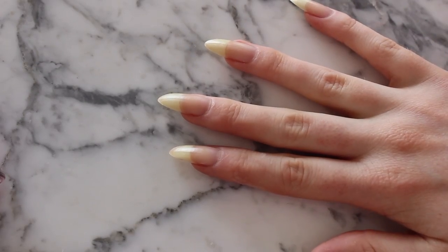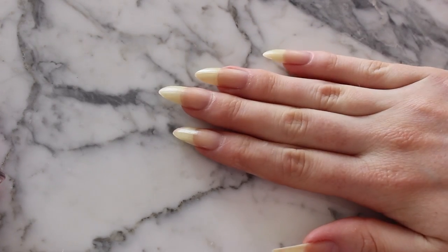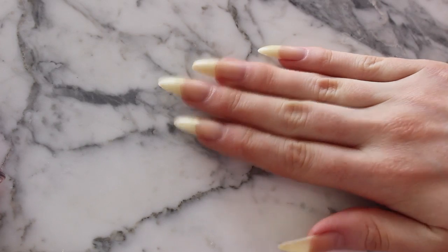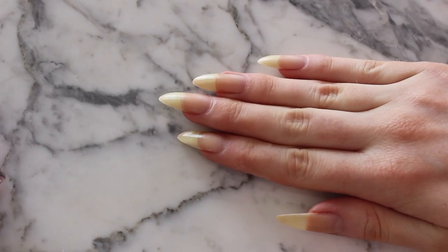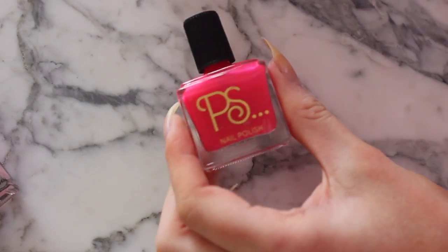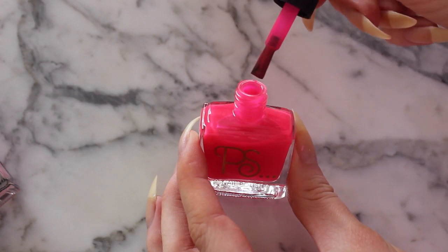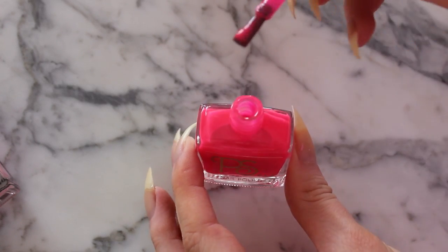I've now removed all the nail polish. Before anyone mentions it, I do know that my nails are very yellow — not everybody likes them at this length, but this is how I like them. The reason they're yellow, by the way, is staining. So now I'm going to be trying out this Jamboree. It's looking pretty transparent actually, which is not what I was hoping.